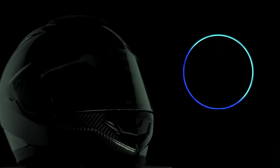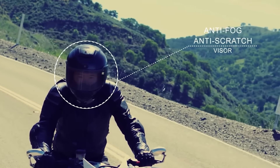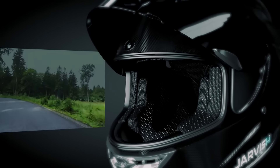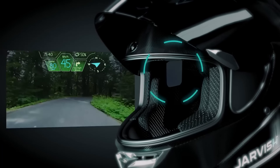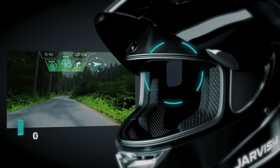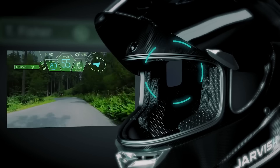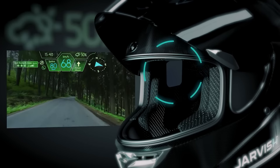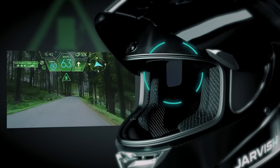The defining feature of the Jarvis XAR is its integrated augmented reality display. This heads-up display projects important information directly onto the rider's field of view, eliminating the need to glance down at traditional instrument panels. Riders can access real-time data such as speed, navigation prompts, and other critical information without diverting their attention from the road.